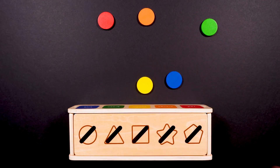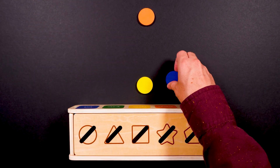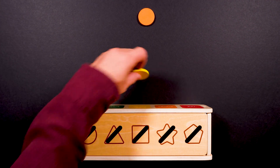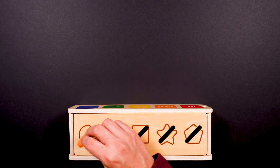Three triangles. And last we have circles. How many circles are there? One, two, three, four, and five. Five circles.